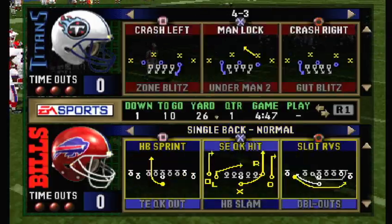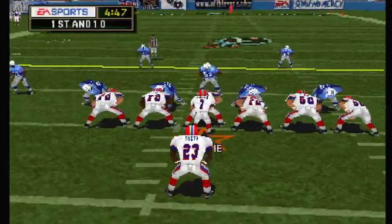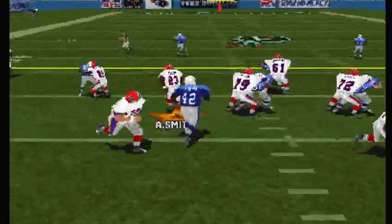First and ten. Ball on the 26-yard line. The Titans come out on a nickel package. The toss.